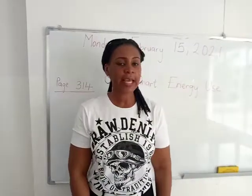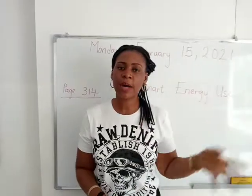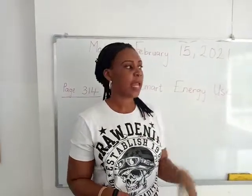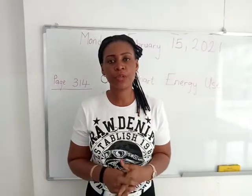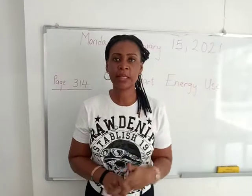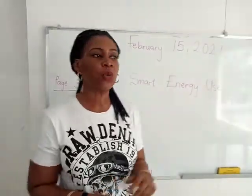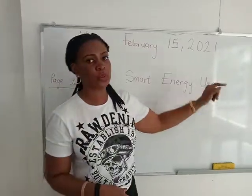Hello guys, welcome back and now we have science. Last two weeks we talked about energy and the sun and last week we talked about energy and food. Today we are going to be talking about how to use energy wisely, and this brings us to the topic we call smart energy use.